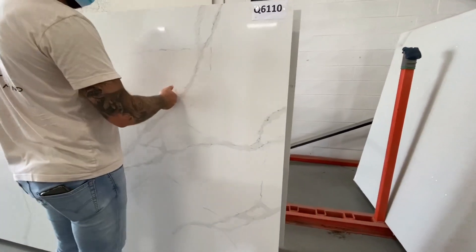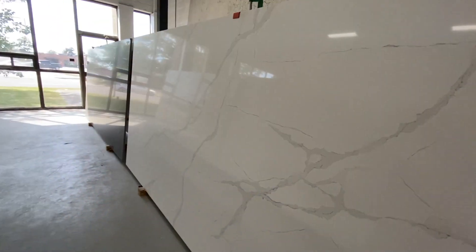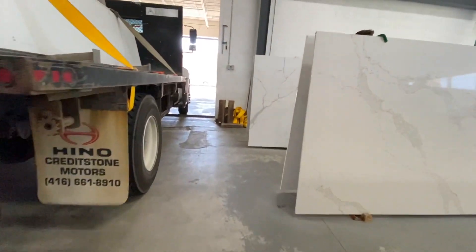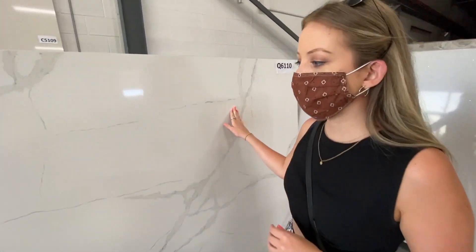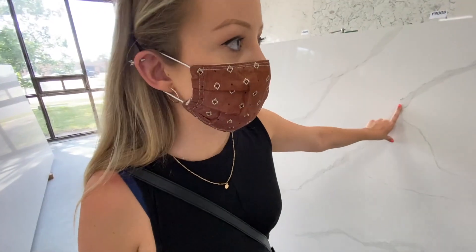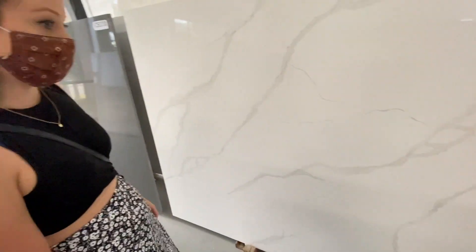This one's fine — this one doesn't have a grain to it. The other one has a grain to it. Come, I'll show you. I think this is the one we might end up going with, either this one or another one over there. That looks really good — this one has more of a crisp white to it. It's like 40 degrees Celsius. It's hot.